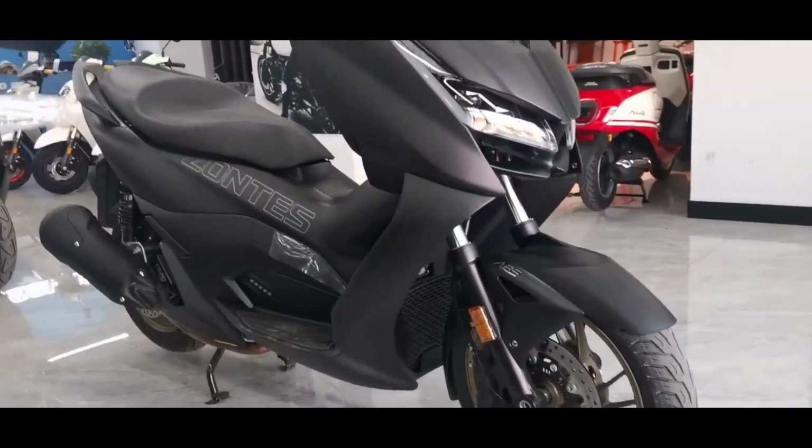Not only that, this scooter also has features like the Honda Forza, namely an electric-adjustable windscreen that can be controlled on the steering switch. Other advanced features include ABS brakes, a smart key system, USB charger plugs, and other components.